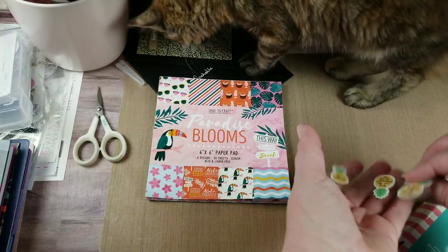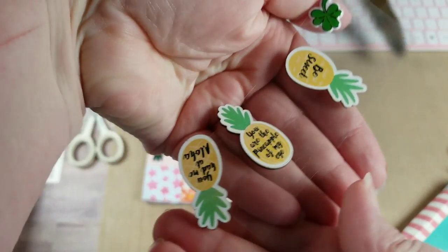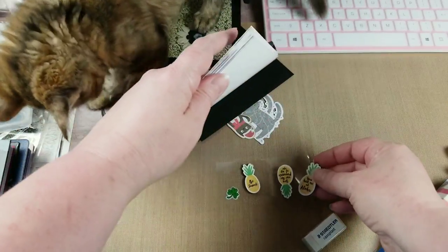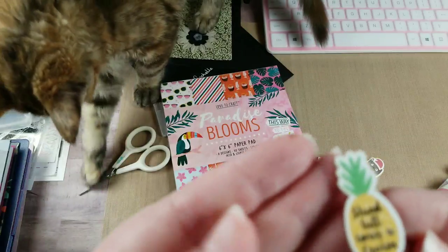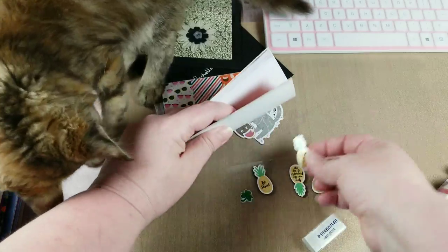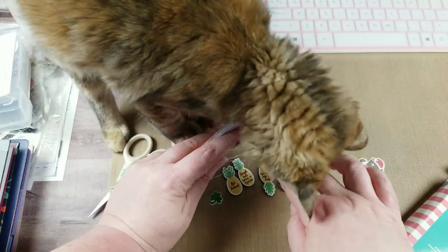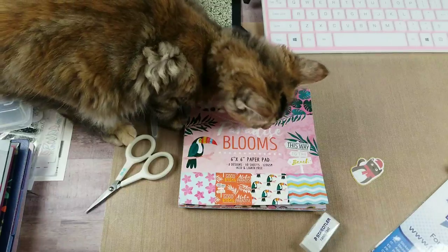Got some hibiscus flowers, pretty stripes - that would be cute with some flamingos. Got our sunglasses - absolutely love this. Okay, I'm hiding this from the cat! Let's see the pineapples before she destroys them: 'you had me at aloha,' 'you are the pineapple of my eye,' 'be sweet,' and there's another one - 'stand tall and wear a crown.' I have to make a pineapple for my daughter - she wants one for her college room.